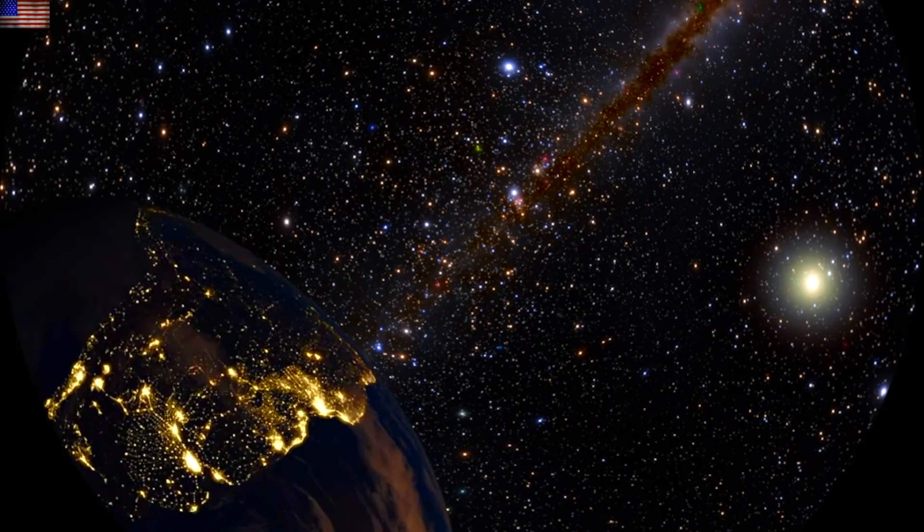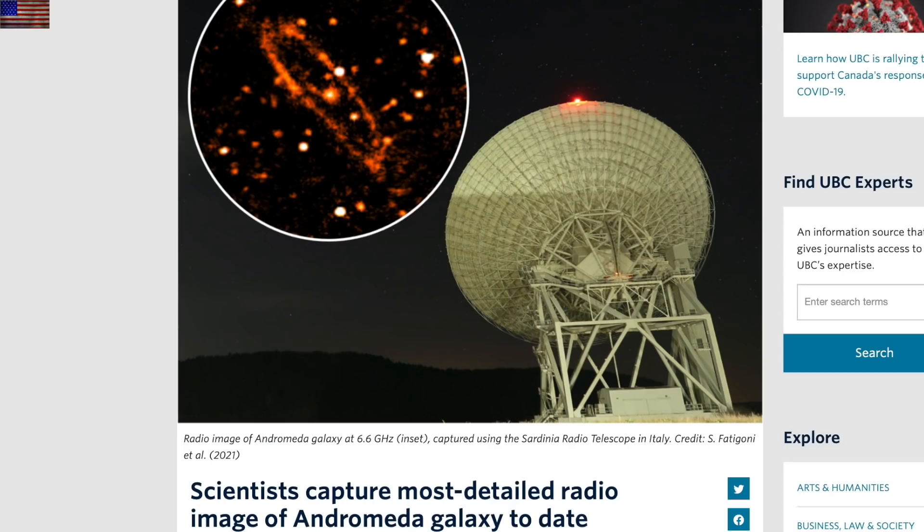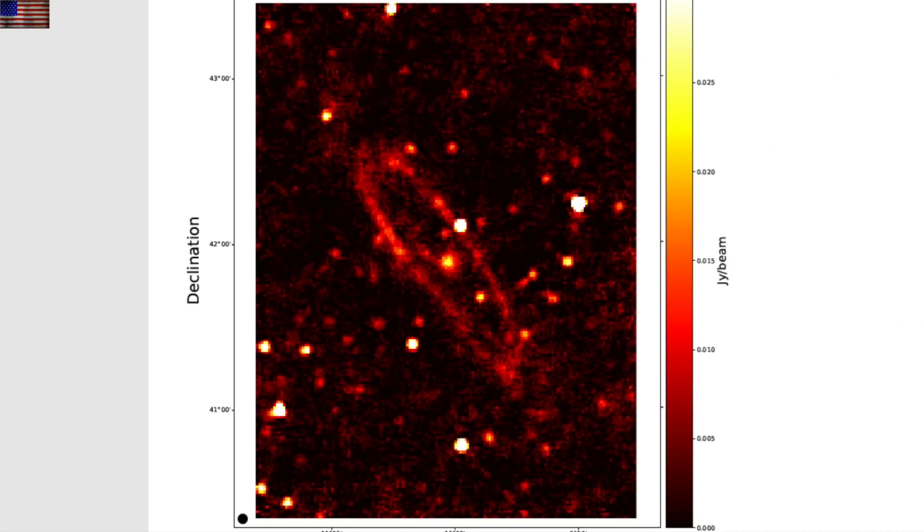Up next, we're heading out to Andromeda for a view like we've never seen before. ALMA has scoped our sister galaxy and found a ring hiding in plain sight. This ring is where the majority of star formation is occurring and is a definitively new way to see our cosmic neighbor.